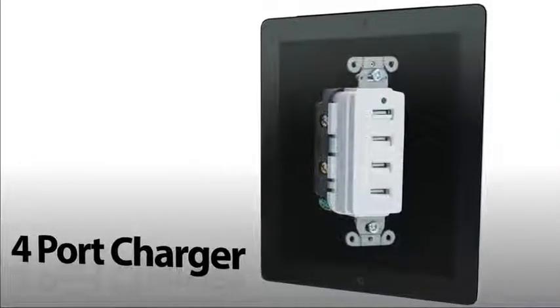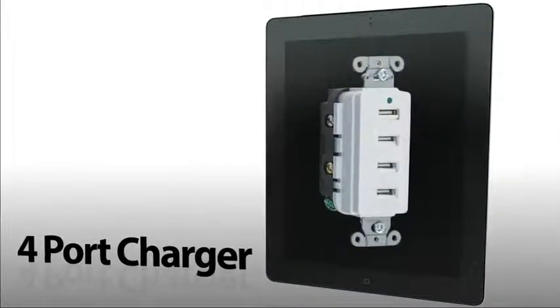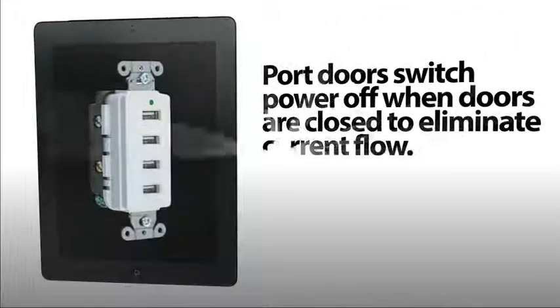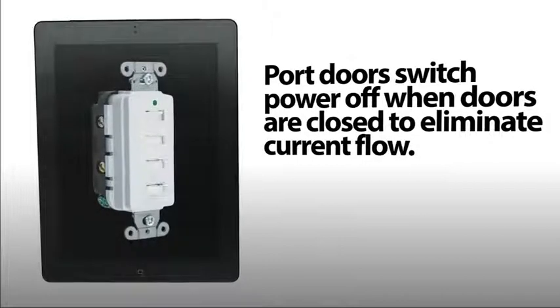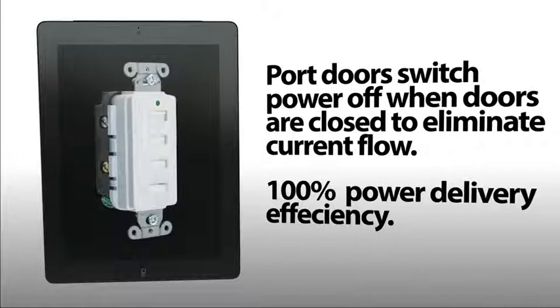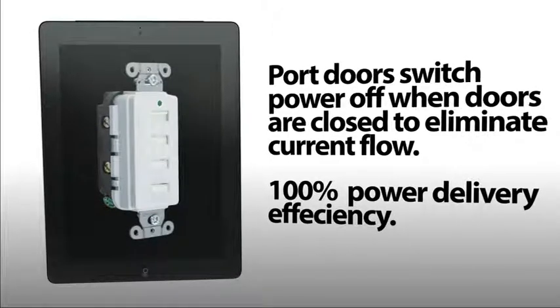Hubble's four-port charger outlet features four USB ports. Spring-activated doors enable power when open; when closed, port doors switch power off to eliminate current flow. This feature achieves 100% power delivery efficiency and maximizes LED and energy efficiency design.